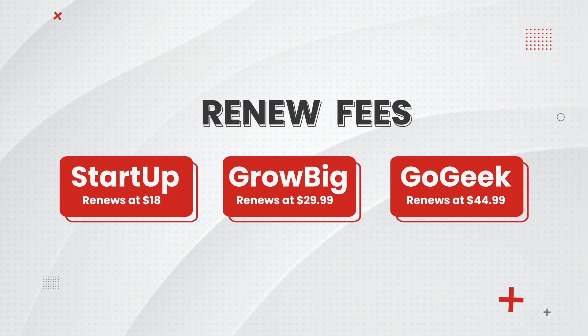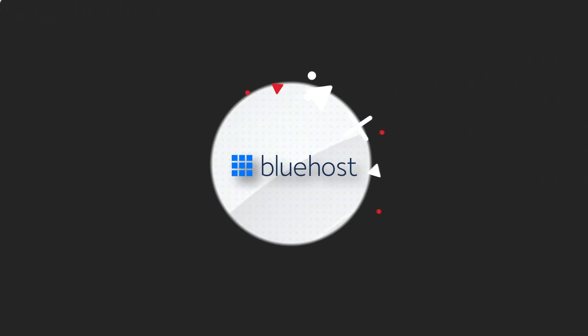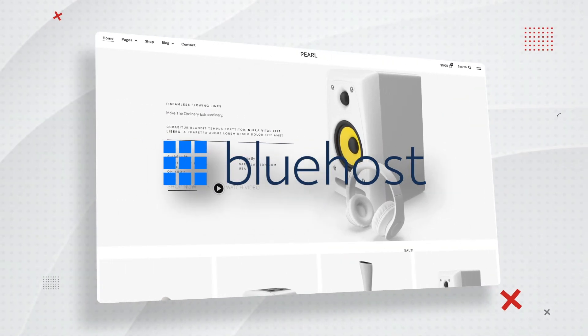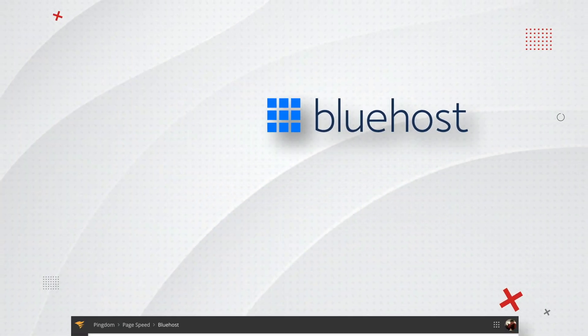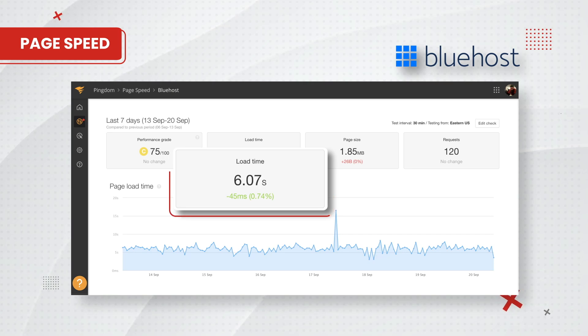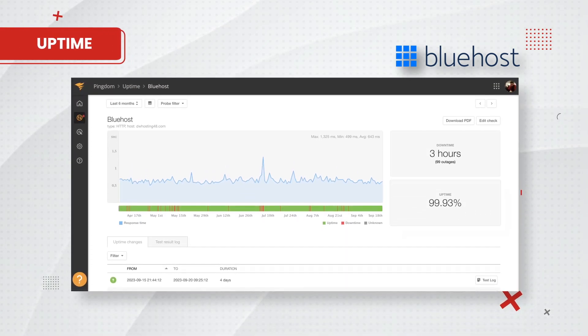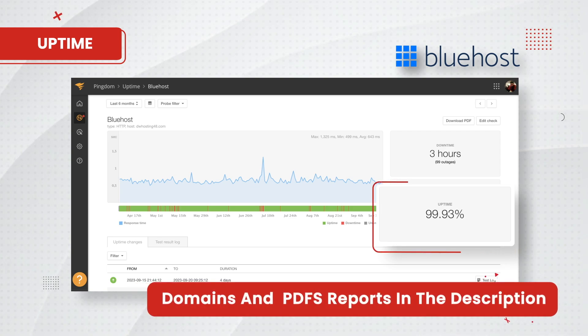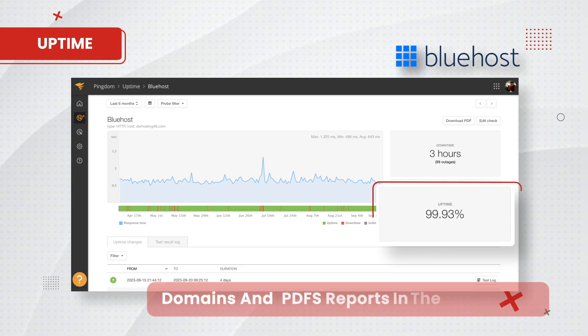After your first year of hosting, you'll then be billed at these new renewal rates. So how does SiteGround's renewal fees compare against other web hosts? Let's take a look at Bluehost. We also installed the same template on our website for our Bluehost accounts and we monitored their performance as well for 6 months. Bluehost had an average load time of 6.11 seconds, which is pretty terrible. They also had an uptime of 99.93% with more than 3 hours of downtime. I will leave the domains and downloadable PDF reports in the description of this video in case you want to see them for yourself.